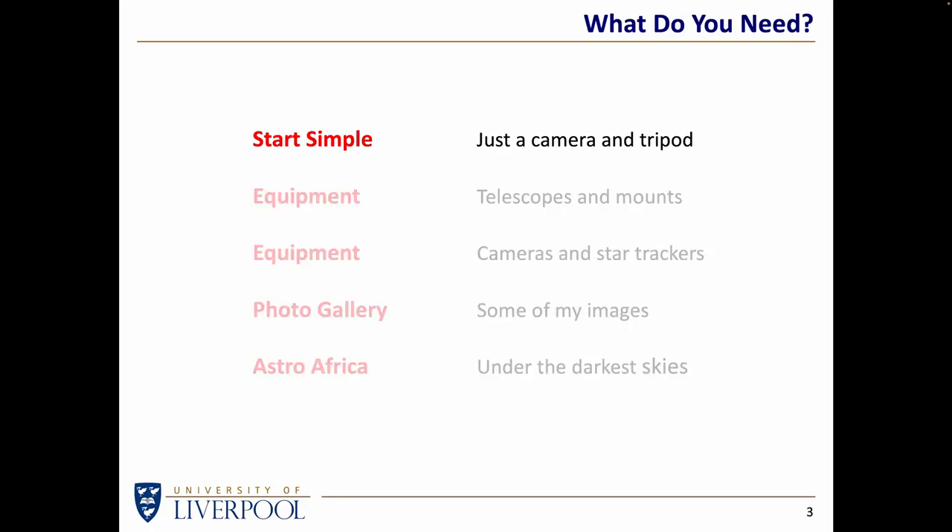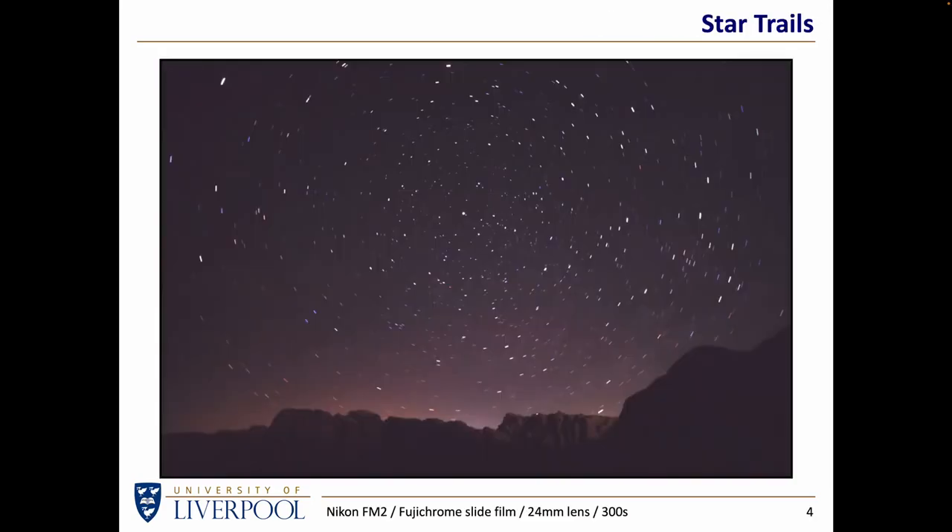So let's start simple. What can you do with just whatever camera you've already got and a tripod? The simplest thing you can do is simply point the camera at the sky, take an exposure of preferably many seconds or a few minutes, and you'll get a picture like this — star trails. This assumes that the light pollution in your area isn't too bad. So this was taken a long time ago, a couple of decades ago, when I was still using film — slide film, a wide-angle lens, and an exposure of about five minutes.